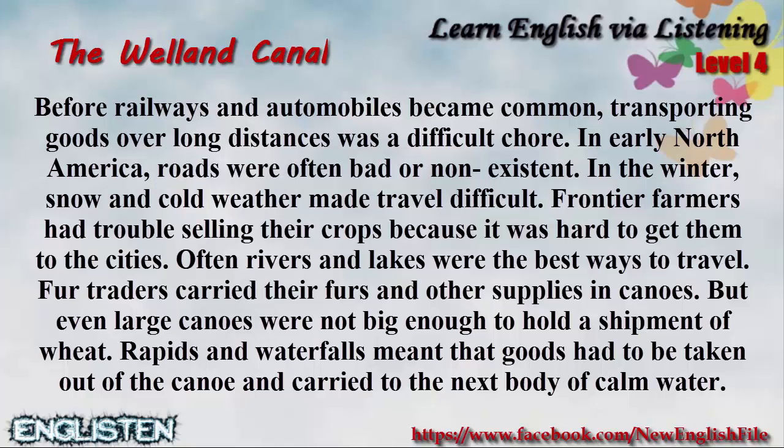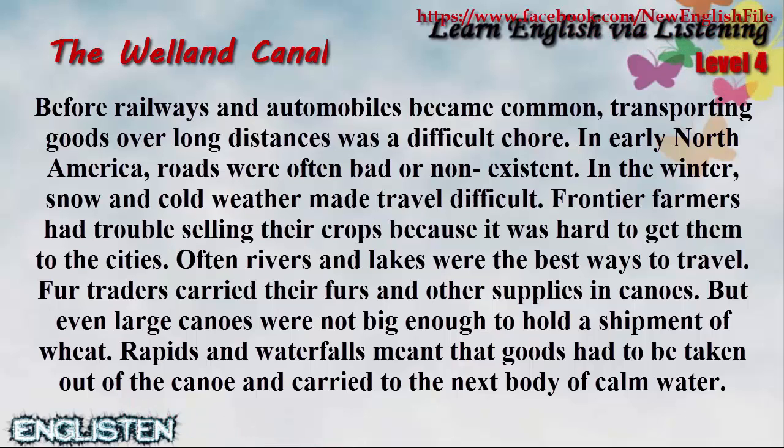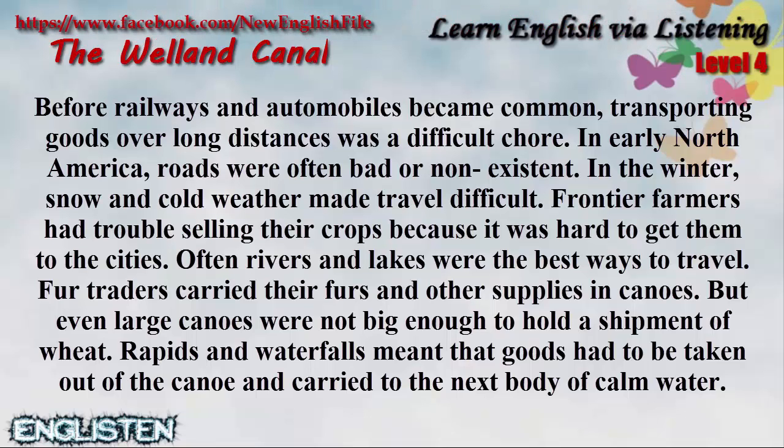Before railways and automobiles became common, transporting goods over long distances was a difficult chore. In early North America, roads were often bad or non-existent. In the winter, snow and cold weather made travel difficult. Frontier farmers had trouble selling their crops because it was hard to get them to the cities.